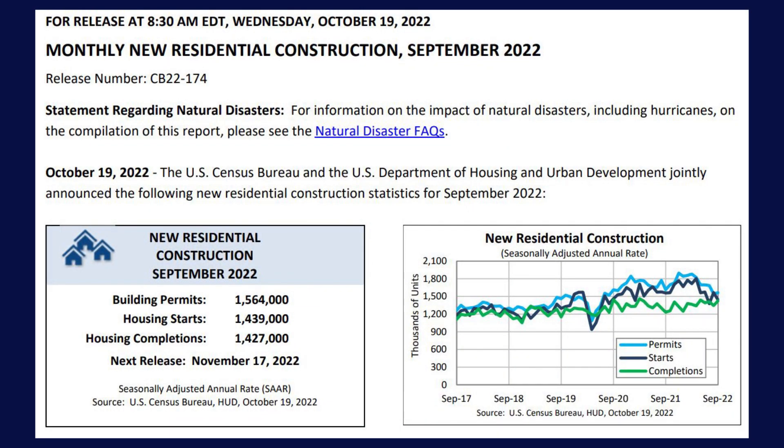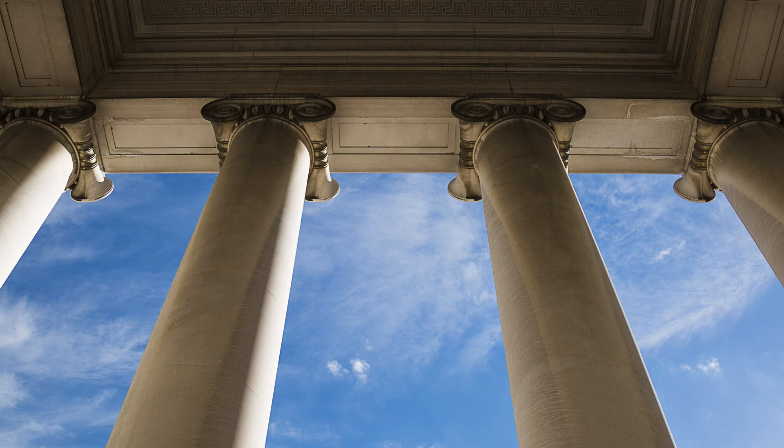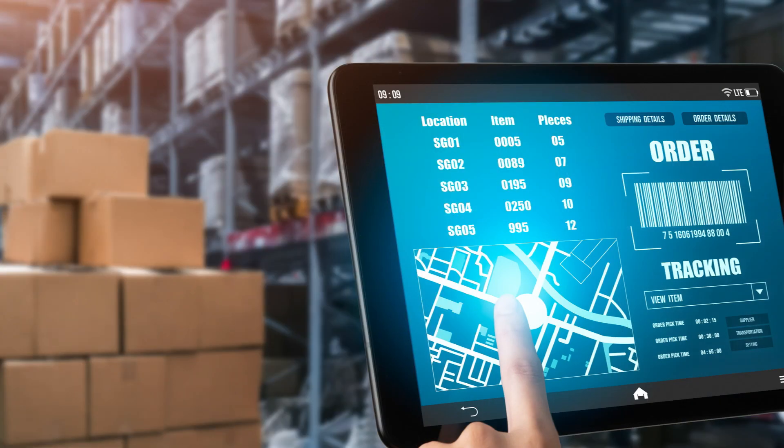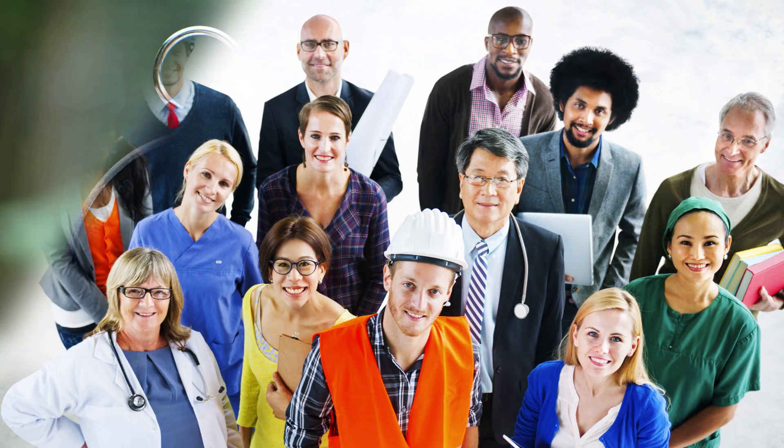The data is provided by the U.S. Census Bureau and is released on the 12th workday of each month at 8:30 a.m. Eastern Time, along with housing permits and starts data. The U.S. government started producing housing completion data in 1968 so that Congress, policymakers, businesses, and community leaders have the information they need for making decisions that shape the economy.